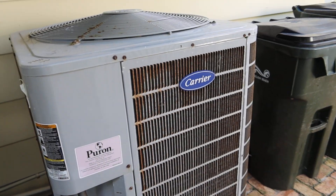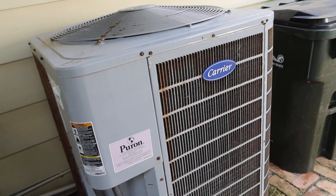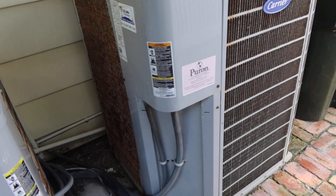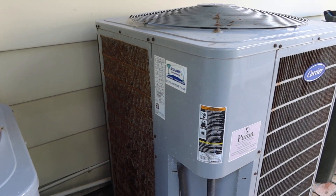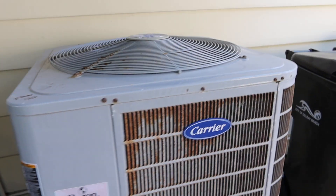This is lot 13D and 13C. Lot 13D is a 5-ton — it's on, it's cooling, we know it works. We are near the ocean, so the outside protective cover is a little bit rusted, but we know it's cooling.